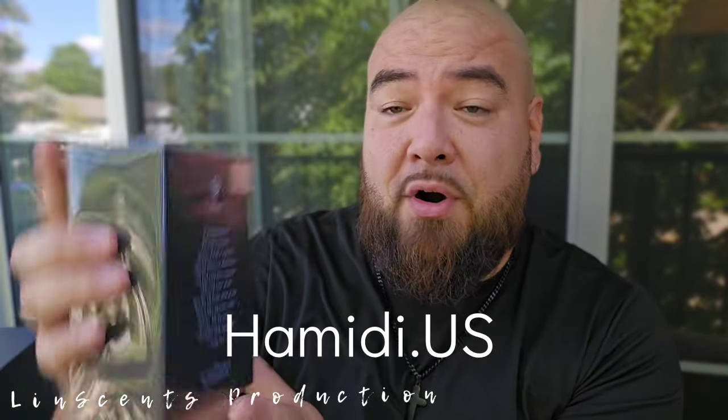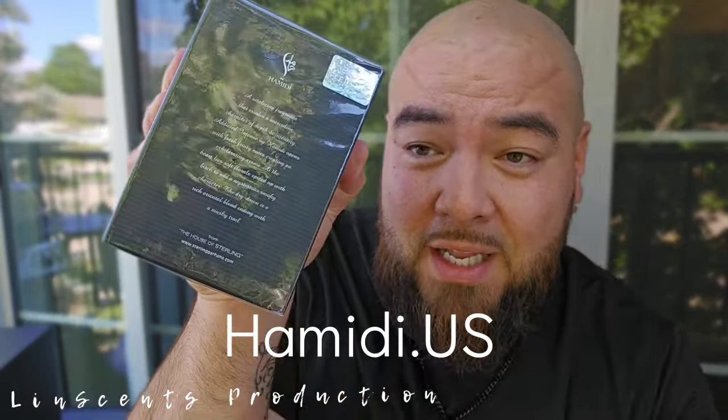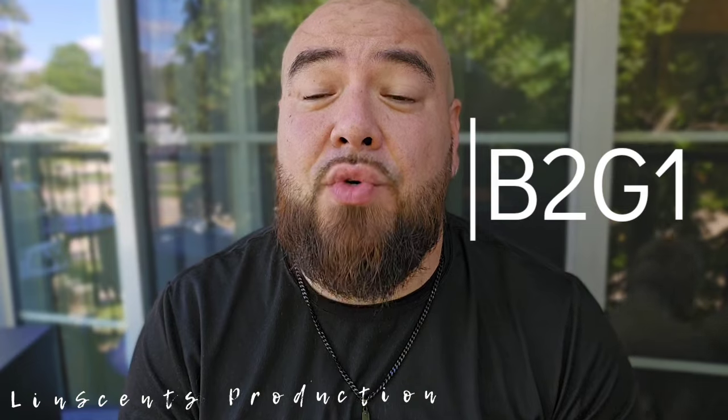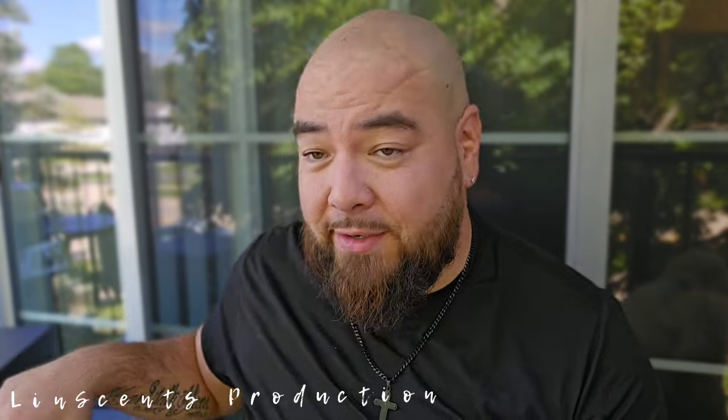This one is part of that Addicted lineup, and before we even get into this fragrance, you guys can buy some stuff on their website, hamidi.us, or you can look at Sterling Parfums because this is part of the Sterling Parfums lineup — you guys already know Armaf and others as well. They've got a buy-two-get-one-free deal; the code BTG1 gets you that. Also, if you just want 10% off, you can use the code ThomasALint. I'll leave that stuff down below.